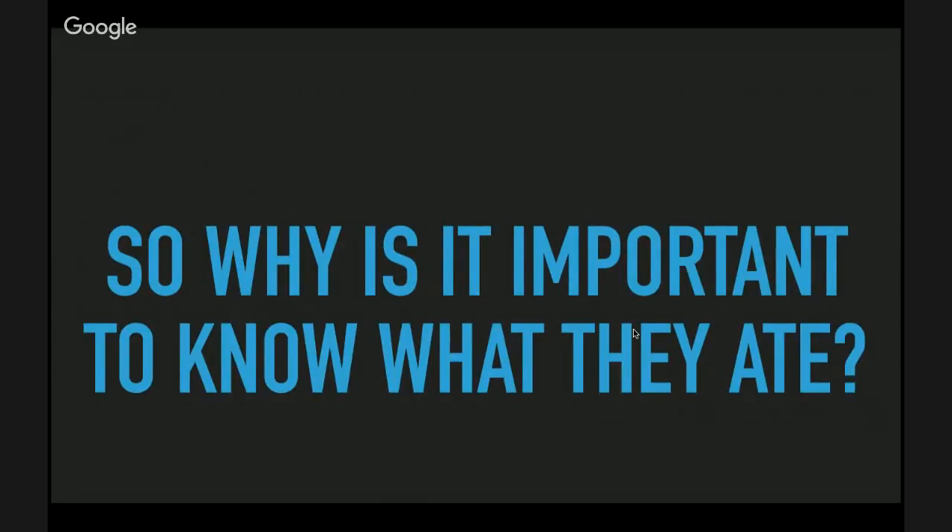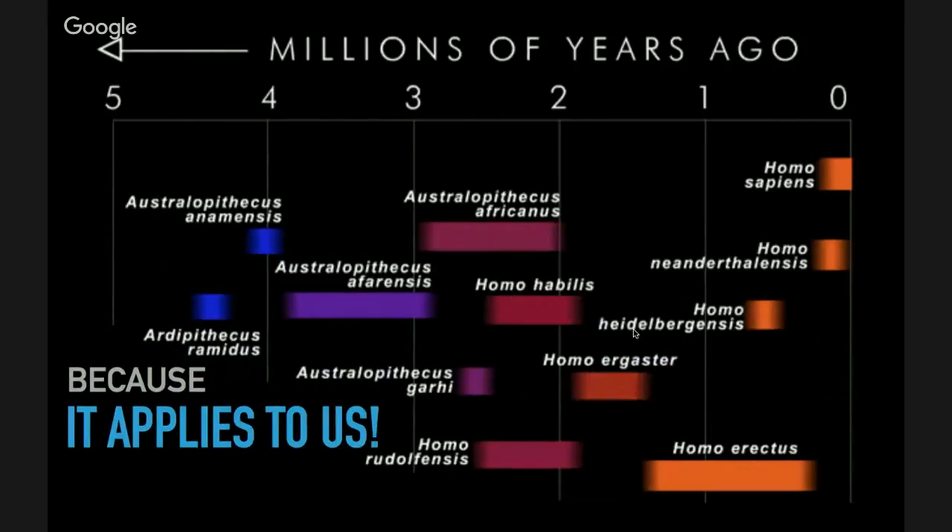Why is it important to know what they ate? Because it applies to us. About three million years ago in our history is where food starts to become relevant. We started learning about cooking around that time, with Australopithecus afarensis and Australopithecus africanus. That path eventually led from Australopithecus africanus to Homo habilis to Homo erectus and then to Homo sapiens. Hunter-gatherers had the healthiest diets of everyone he visited, but we are modernized people, and our genes are ever-changing.